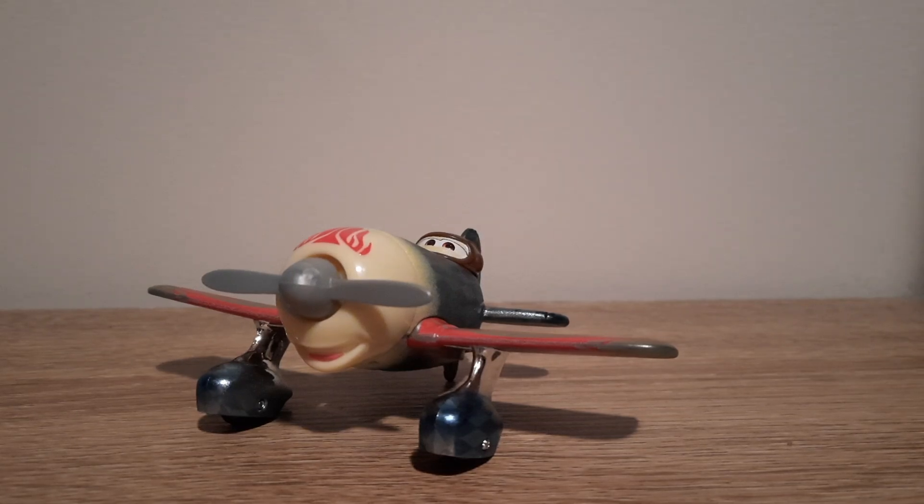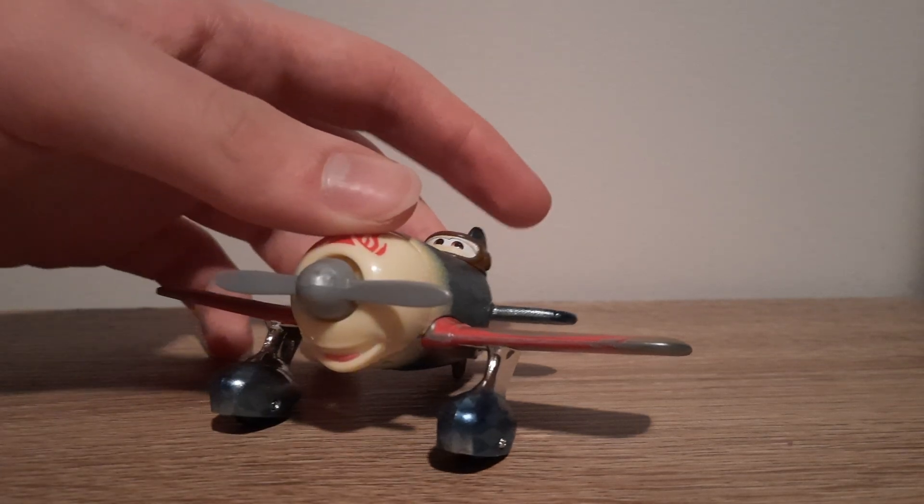Hello YouTube, welcome to yet another new video. In today's video we're going to be taking a look at the Circus Stunt Biplane from Cars on the Road, released in the Showtime Story 4 pack. So let's get right into it.